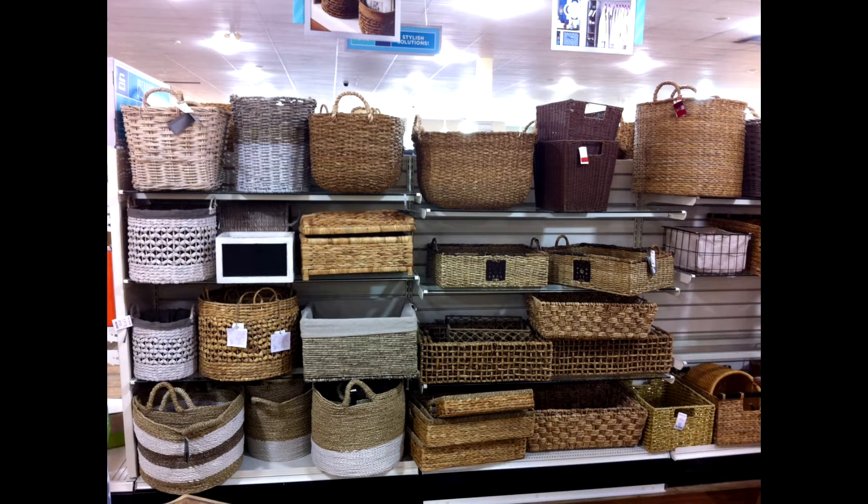The next thing I want to talk about are wicker baskets. Although wicker baskets can be used year-round, they are one of my favorite go-to pieces for the spring. They can come in all shapes, sizes, and textures, and they can be used for storage as well as decorative pieces for any decor.